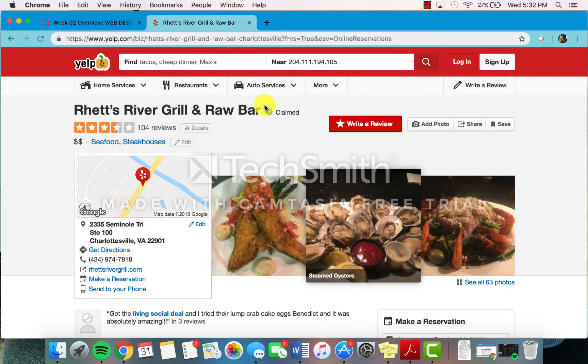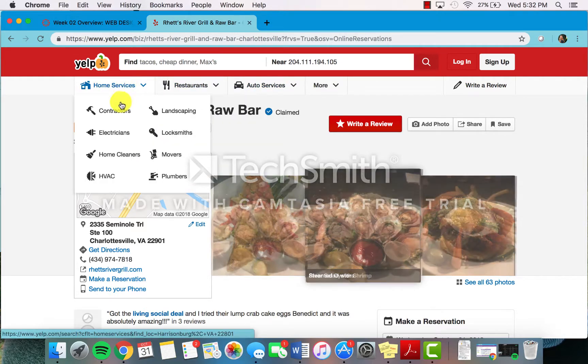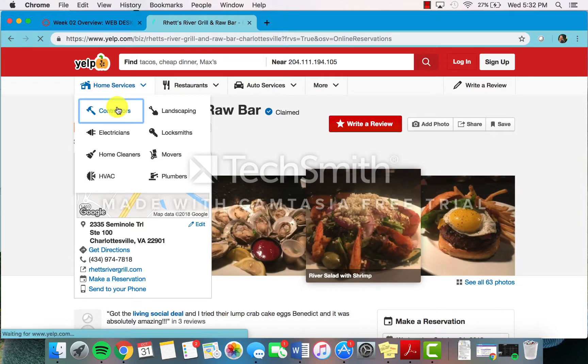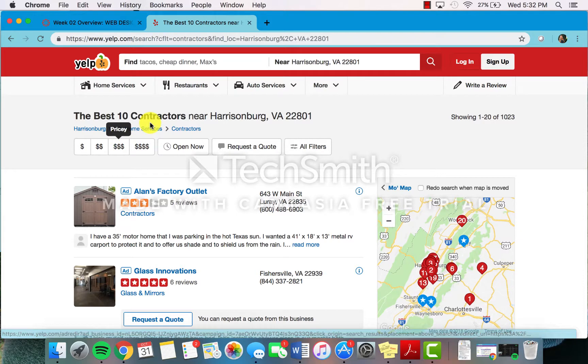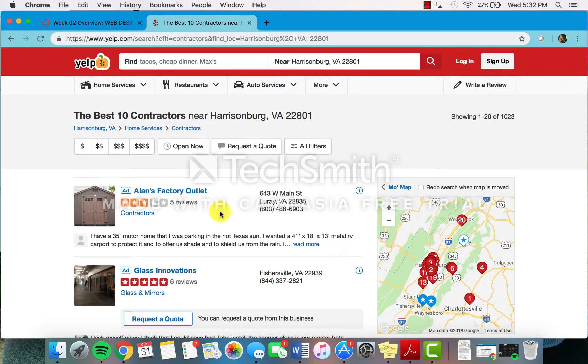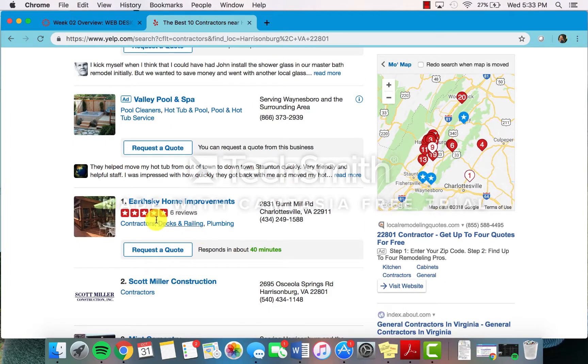If you're looking for various home services, like let's say you need a contractor in the area, you can go over there and it will show you the best 10 contractors near Harrisonburg, Virginia, which is super helpful. You can request a quote from the business. It shows you their locations and any reviews that the company may have.